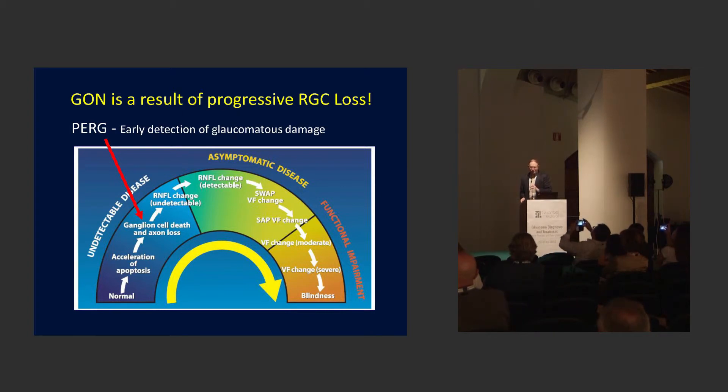Why measure retinal ganglion cell loss? Glaucoma is fundamentally a result of progressive retinal ganglion cell loss, so why not measure that? When we see visual field changes, we're really at the end of the curve where already significant damage to the retinal ganglion cells has occurred — you've lost 50% of your axons. OCT detects changes earlier, looking at changes in the retinal nerve fiber layer, indicating that those cells are lost — absent or dead.